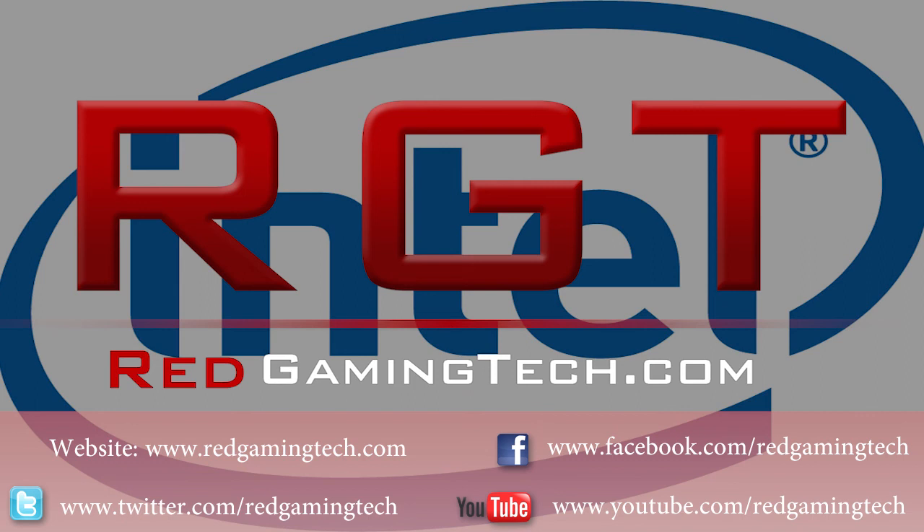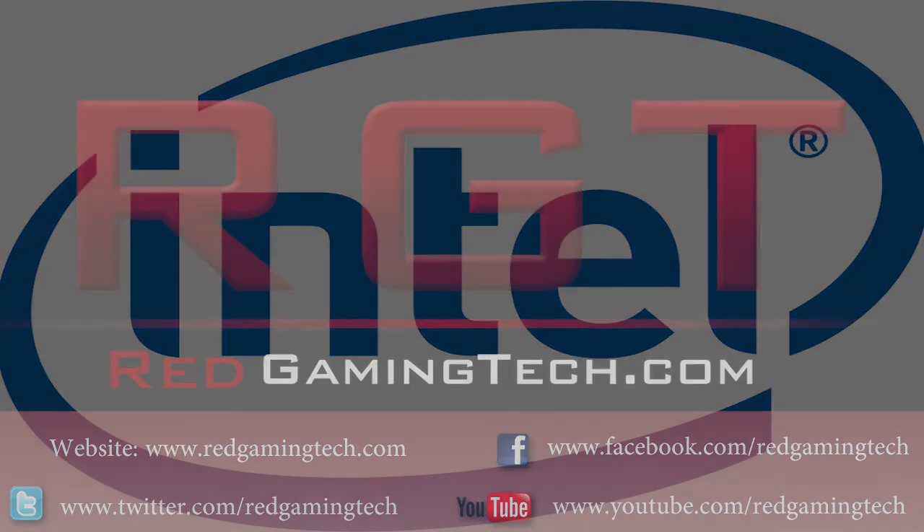Anyway, this is just a quick video to let you guys know about things, so hopefully you found it a bit helpful. I will see you guys soon. If you can rate, subscribe, and leave your comments below, that would be great. Bye.